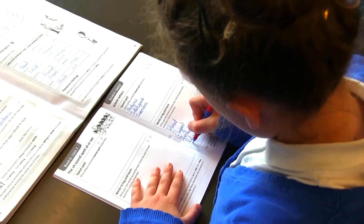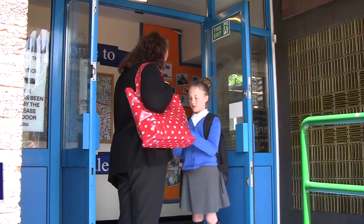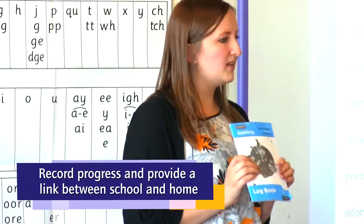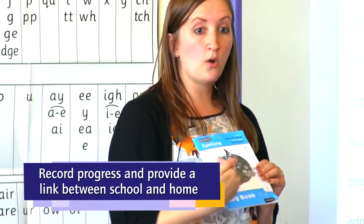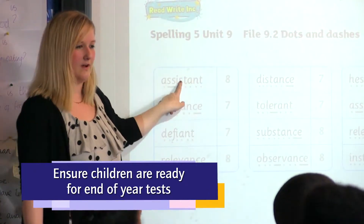Everything's there — you've got the video to start off every unit, the children have got spelling practice books and log books that they can take home. It's really easy to print off the resources: I can print the transcript to the video, I can print off the different activities with their answers, which are also available to show on the whiteboard. Everything's there — it makes it very easy to teach all of the necessary spelling rules.